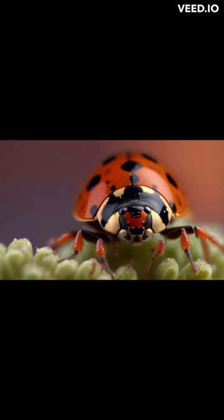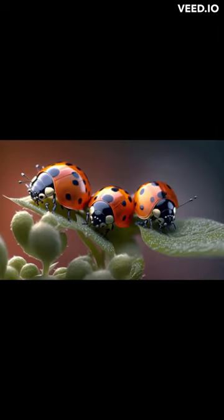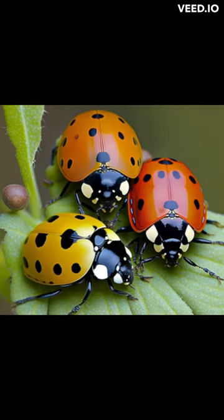Hello everyone, welcome to today's video where we'll be exploring the fascinating world of ladybugs. These tiny insects are not only cute, but they also play an important role in the ecosystem. In this 5-minute video, we'll take a closer look at ladybugs, including their unique characteristics, habitat, and their significance in the food chain.